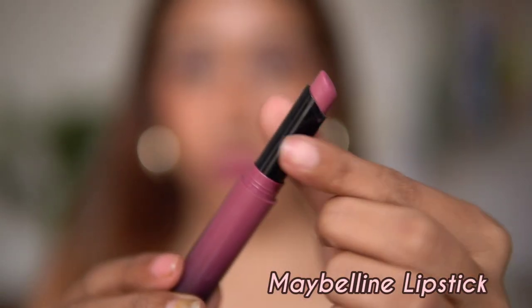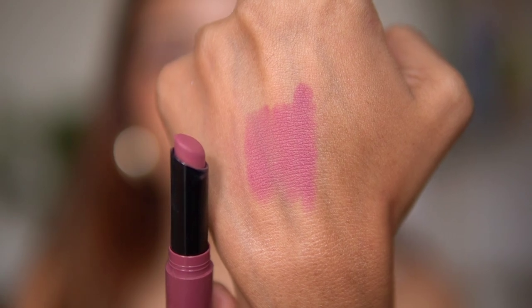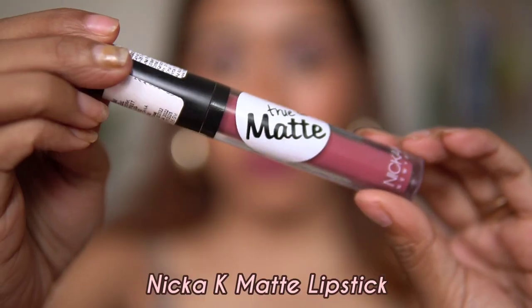The next lipstick is from Maybelline in the shade More Mauve. It's a mauve-toned lipstick with a little bit of a fuchsia tone to it — slightly light, but I like wearing it as is, sometimes with a lip liner and sometimes without. It goes with a lot of different eye makeup looks. It leans more towards mauve and fuchsia, and I absolutely love the Maybelline lipstick formulation.